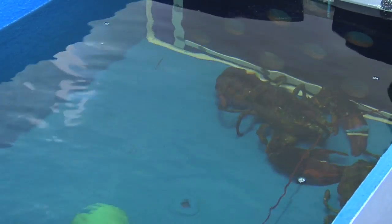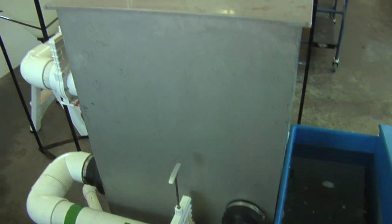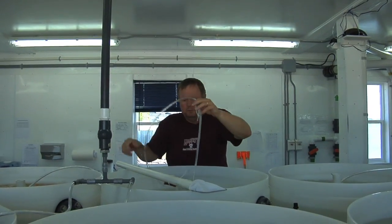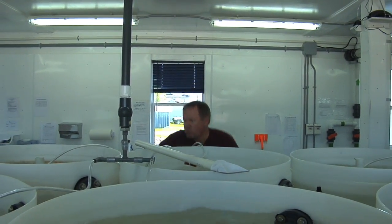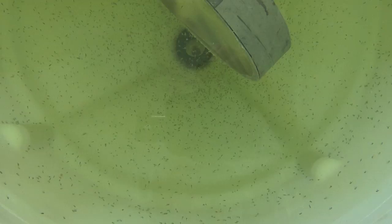The females come in at ambient seawater temperature, which right now is around 14 or 15 degrees Celsius. Here we push Mother Nature along a bit — we raise the temperature up over a period of a week and hold those females in 20 degrees Celsius water. When we raise the temperature and those eggs finish development, they start to hatch.